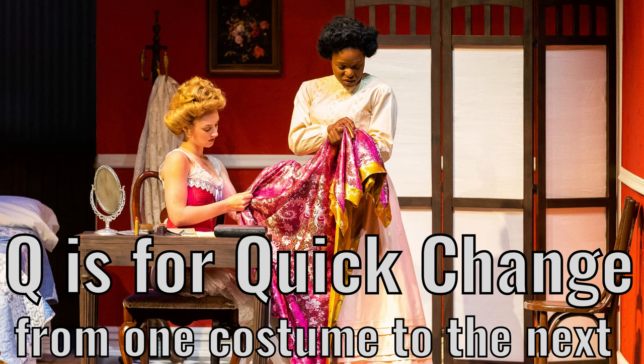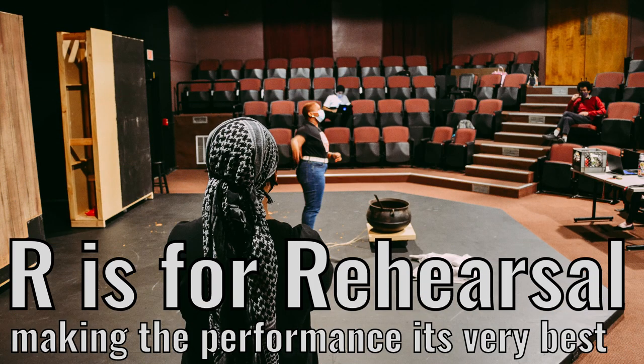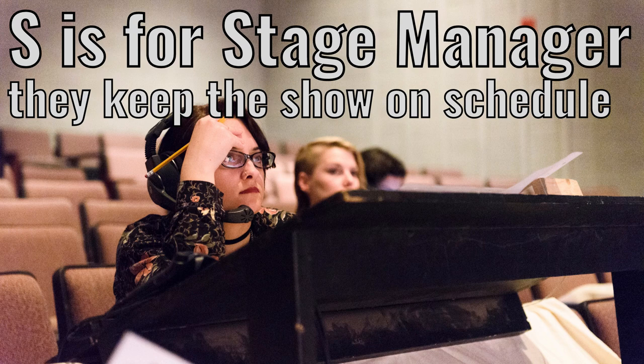From one costume to the next. R is for rehearsal. Making the performance its very best. S is for stage manager.